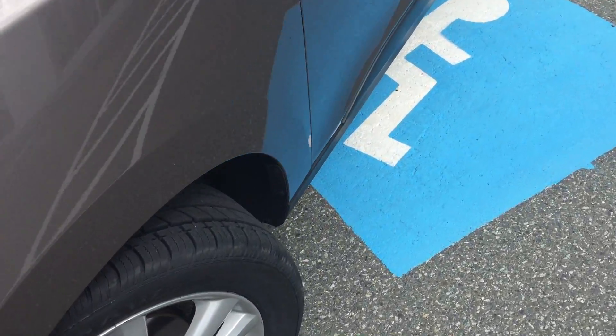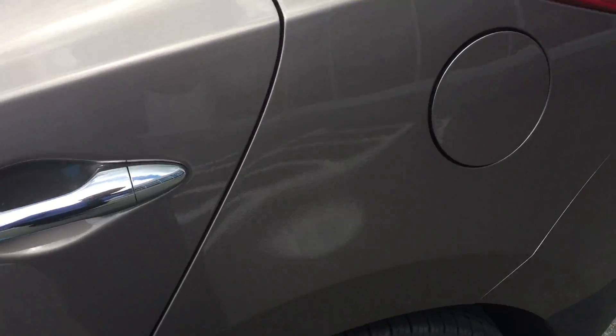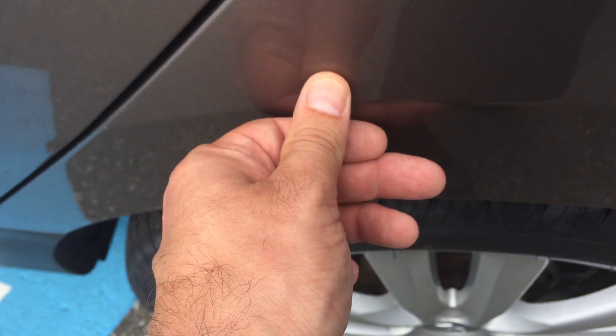We put a brand new set of tires on it as well, so it has four new tires all the way around. In terms of chips, marks, scratches, and dents, there are a few little marks here and there that we're going to point out as we go.